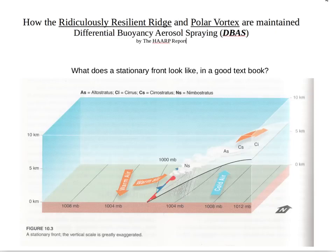What does a stationary front look like in a good textbook? I have an American meteorological textbook, and this is their version of the stationary front. You can see the Nimbostratus, the Altostratus, the Cirrostratus, and Cirrus clouds. This area here is hidden by the cloud cover, which is why it's been so hard to detect for so many years.